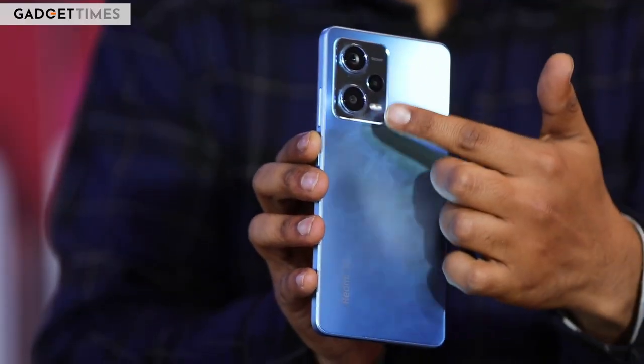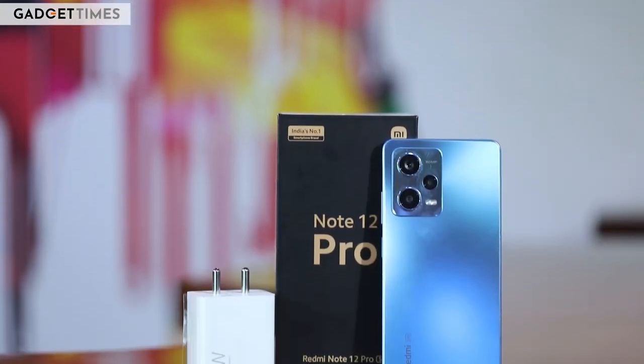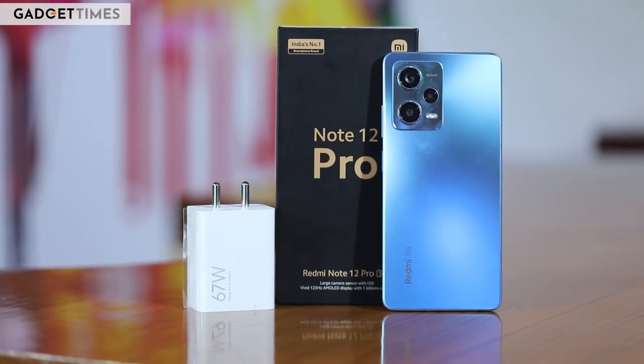The second reason to skip it is that the Note 12 Pro does not support a microSD card. Unlike the Note 11 Pro, you will have to choose between the three storage variants on offer. For those still using a microSD card who want to upgrade to the Redmi Note 12 Pro, you will sadly have to let go of SD card support.